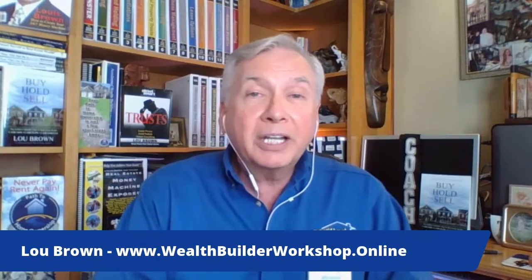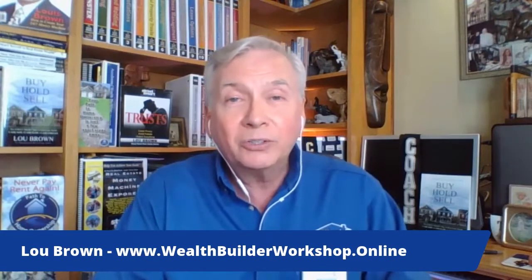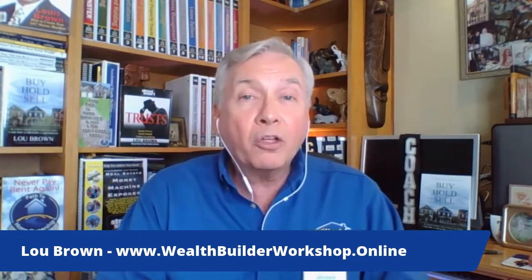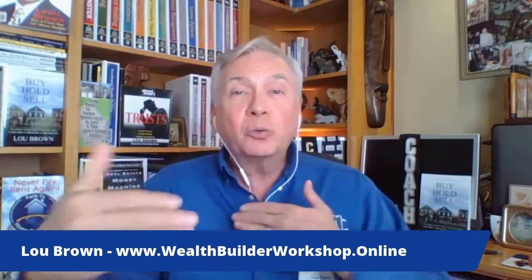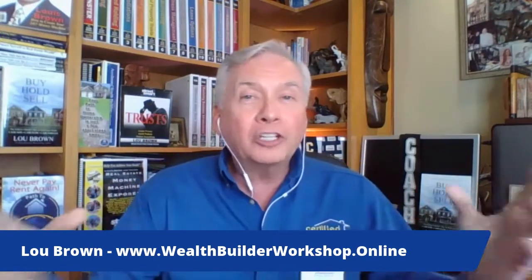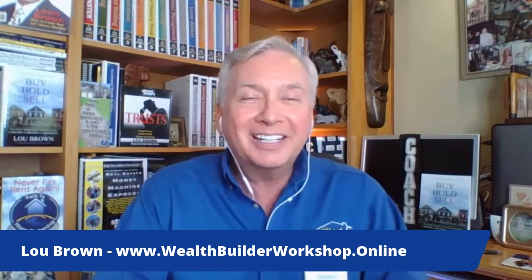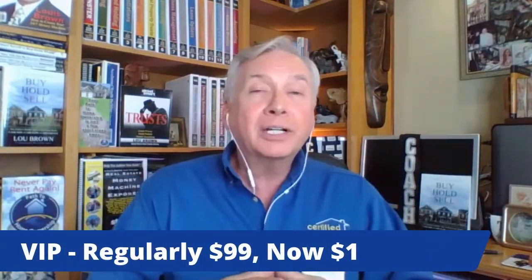Hopefully that is helpful and you've learned about the amazing world of foreclosures. My name is Lou Brown. I've been at this game of buying, holding, and selling property for over 40 years, and I have a training coming up called the Wealth Builder Workshop — an online class done virtually from the comfort of your own home, for the amazingly low cost of one dollar.